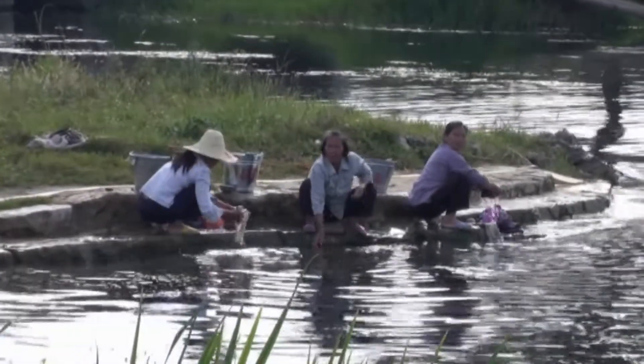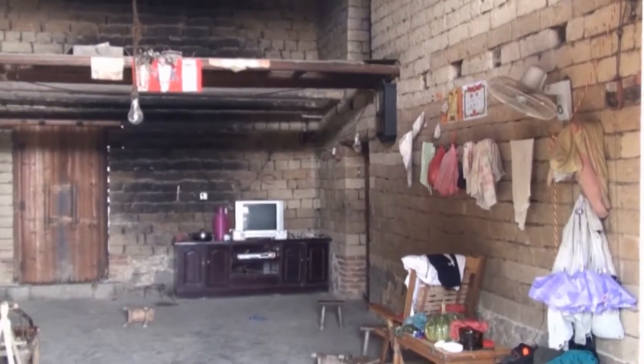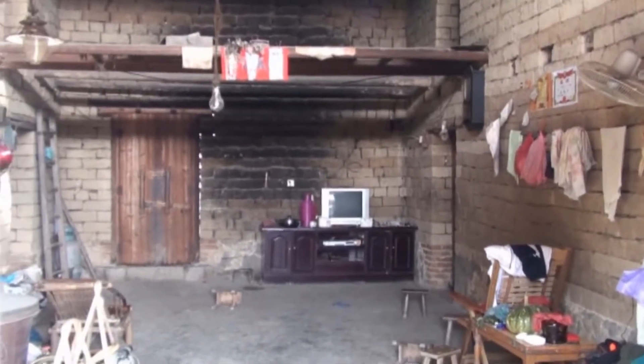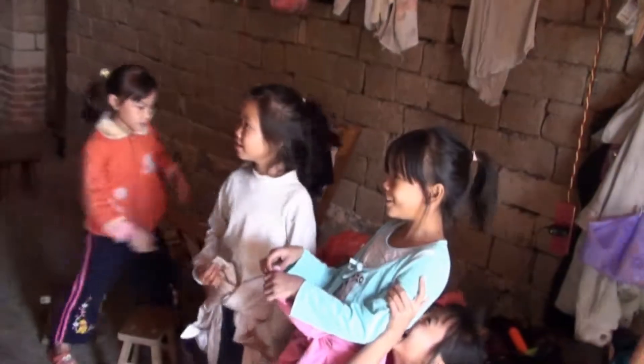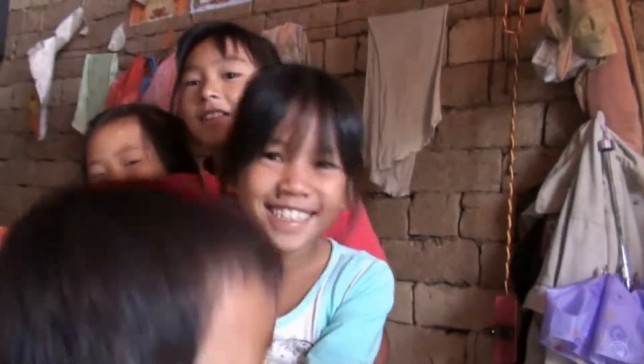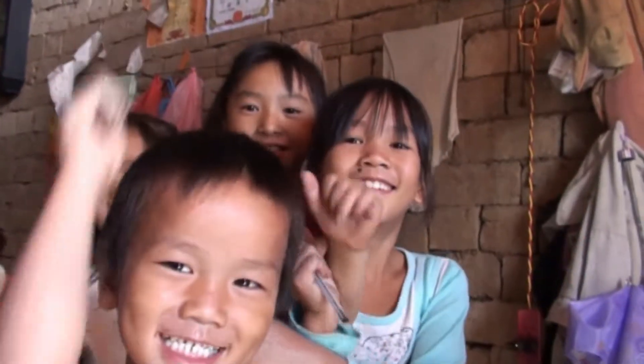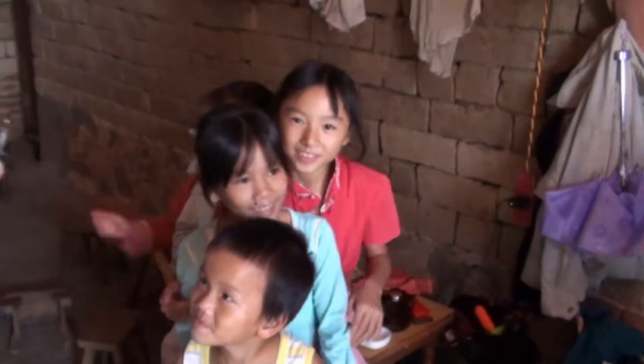We were introduced to a local family and shown inside their very basic house. A group of children quickly appeared, eager to be photographed. The one-child policy doesn't apply in rural areas, so it's quite likely some of these are brothers and sisters.